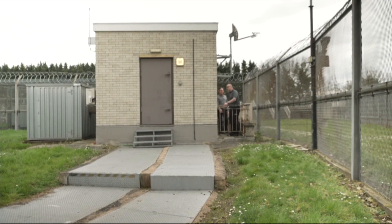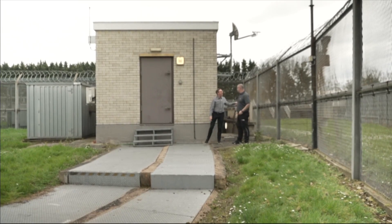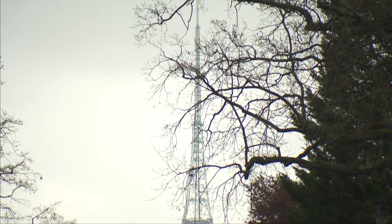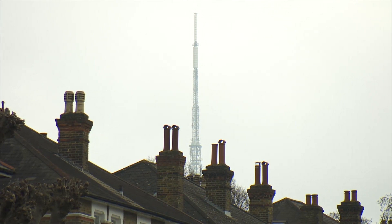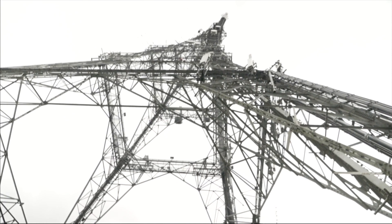A lot of people, particularly locally, consider this not as an eyesore but as a homing beacon. Crystal Palace Transmitter in South London — one of the capital's most visible towers. Paul's job is to maintain it, a role that makes him a very happy man. "I absolutely love them. I'm a transmission tower geek. I feel privileged when I look at not only its beauty, its uniqueness as a structure, but also its history and its importance to the people of London."